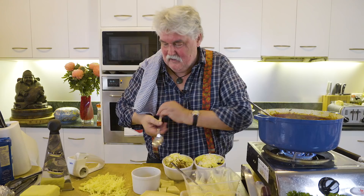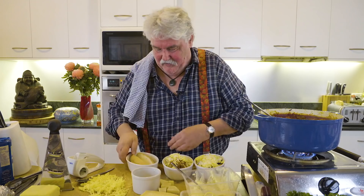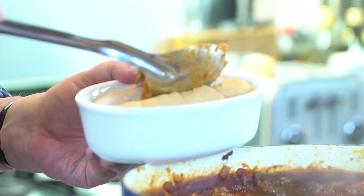Sloppy joes — now this is a real American one. This is a hot dog roll which, instead of the potato, you fill up, and it's called a sloppy joe because, by golly, it's sloppy to eat — I can guarantee you that.